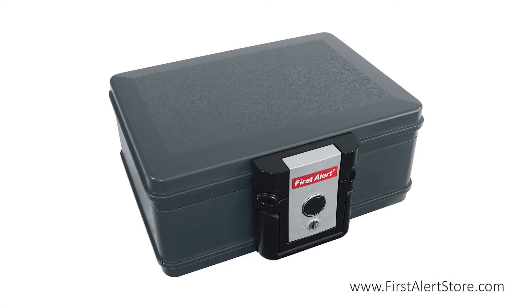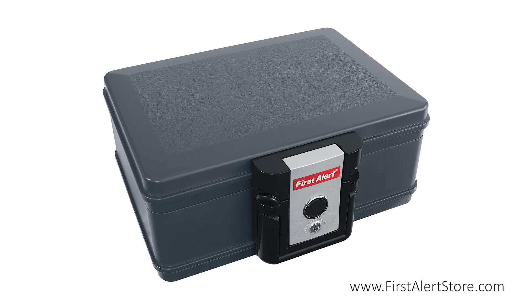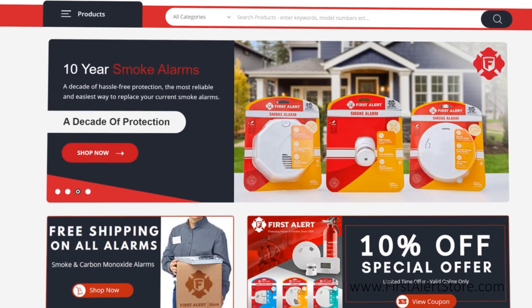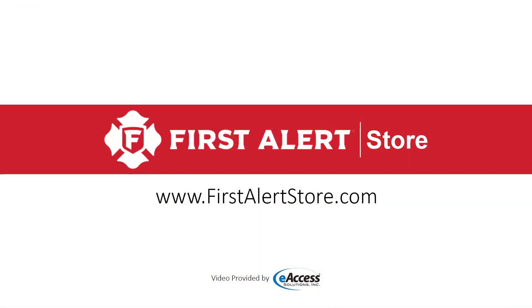The safe comes with a five-year limited warranty with an after-fire replacement guarantee. For more information or to purchase this product, visit www.firstalertstore.com.